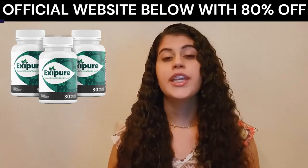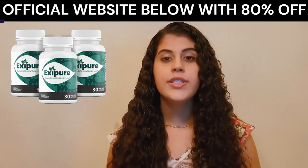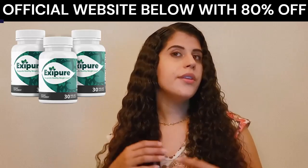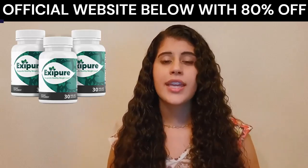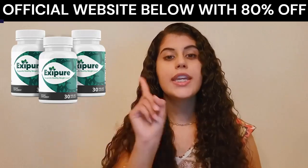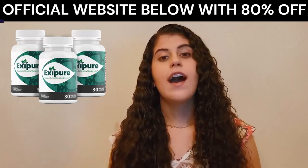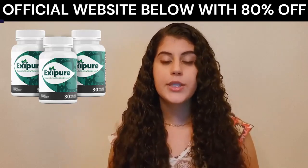Also, for Xpure to work, you need to take the treatment seriously. You need to take it every single day or else you will not see the great results and you can get a little bit frustrated. You can see the initial results in the first month, but most people have better results after 3 months using this product.